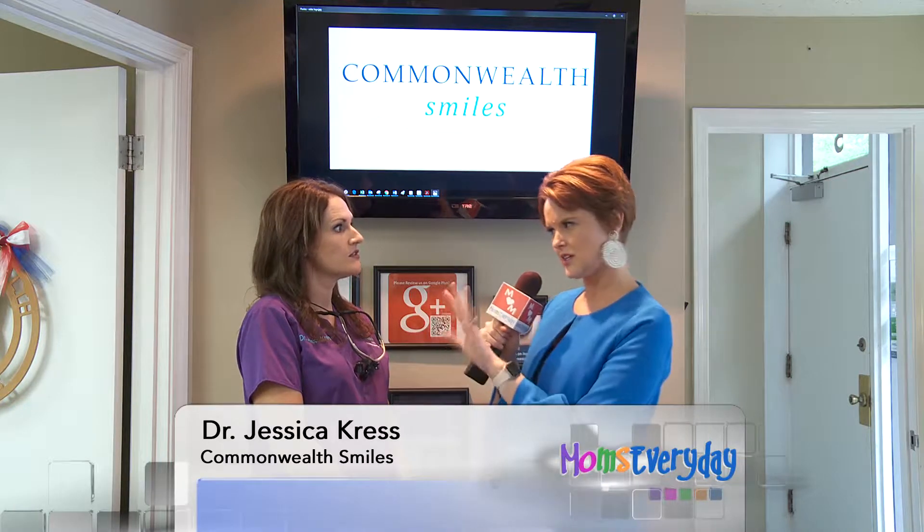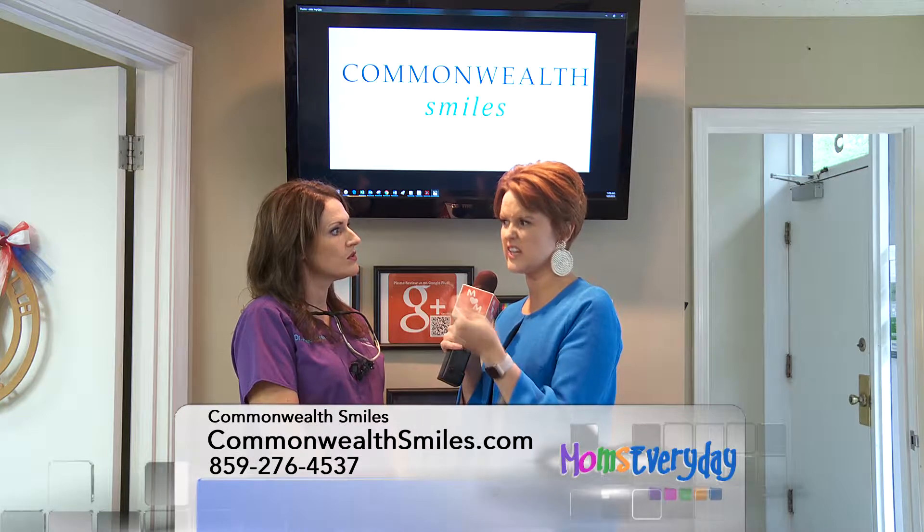Hi everyone, Amber Kanhoye here with Moms Every Day. Dr. Jessica Kress with Commonwealth Smiles is with us today and we're talking about acid wear on your teeth. I'm a little concerned my child might have that because I've noticed some signs that could allude to that. So what are some of those telltale signs?